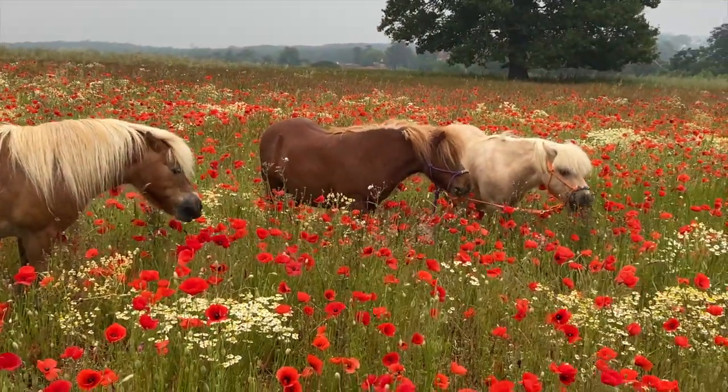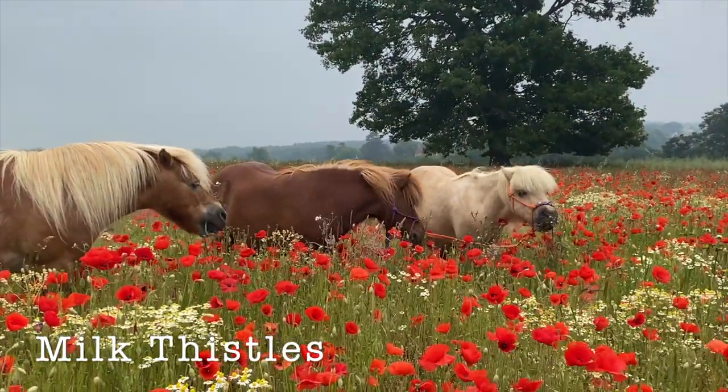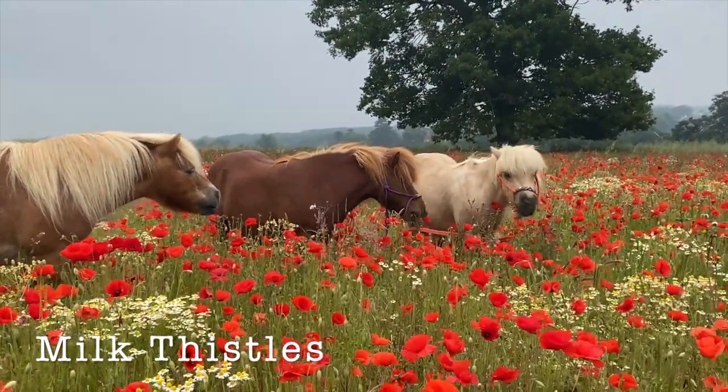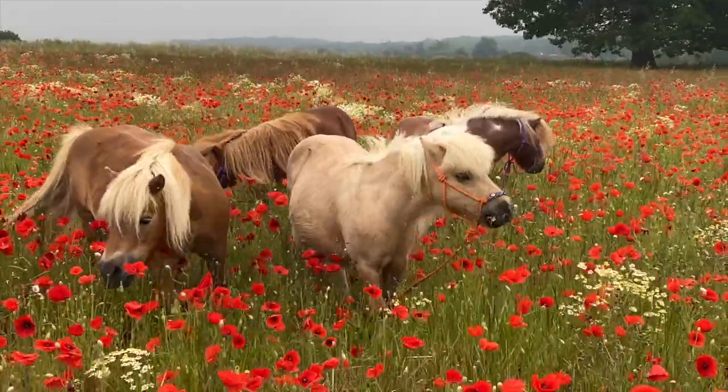During the summer months, the ponies like to eat milk thistles, and they grow amongst the poppies. Now you can see here, Creme Brulee and Honeybee are really tucking in to the juicy milk thistles.